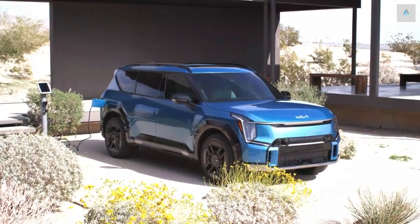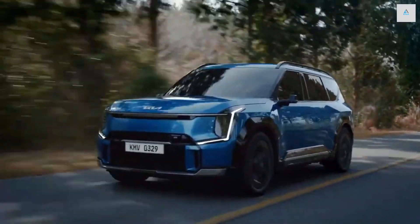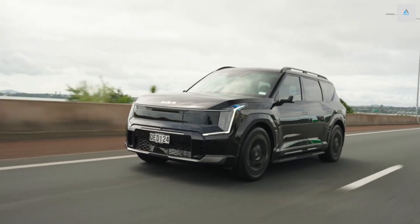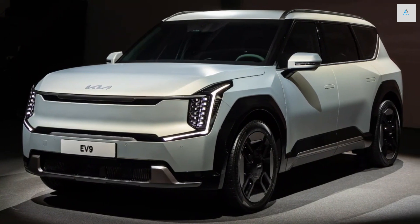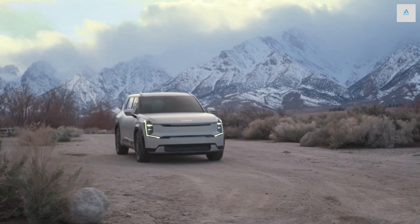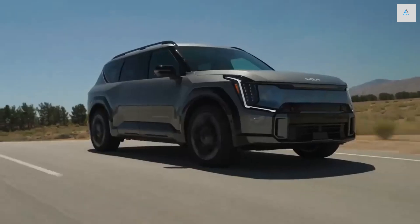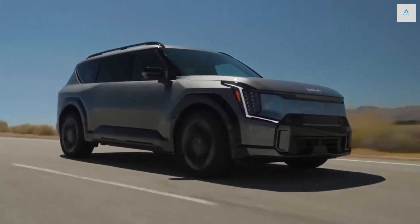The EV9 is available with rear and all-wheel drive, with the latter featuring a 379 HP dual-motor powertrain. Both the AWD and rear-drive long-range models have a 99.8 kWh battery; the EPA estimates 304 miles of range with the single-motor setup. The standard RWD EV9 has a 76.1 kWh battery that gets an EPA-estimated 230 miles of range.